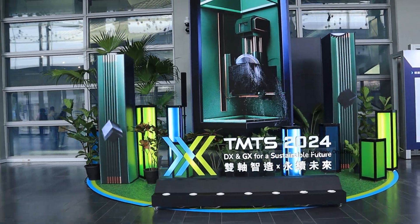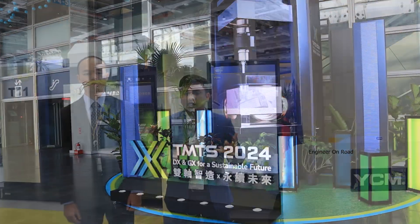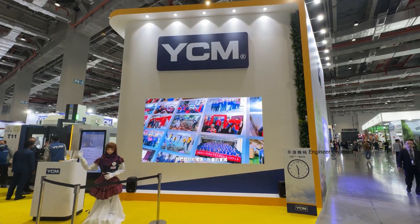Welcome to Taiwan Machine Tool Show 2024. Main aapko lekar aaya hoon Taiwan ke one of the biggest machine center manufacturers, YCM company ke paas, aur dekhne wali hain ke products ke baare mein. Agar aap business karna chahte hain ya machine purchase karna chahte hain, toh kaise karenge — everything ke baare mein detail se baat karne wale hain.